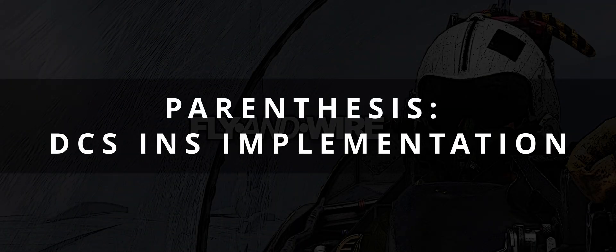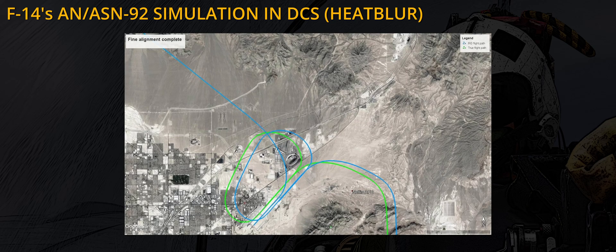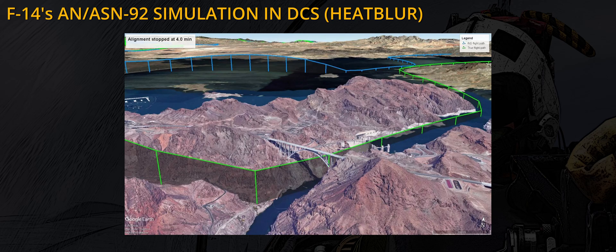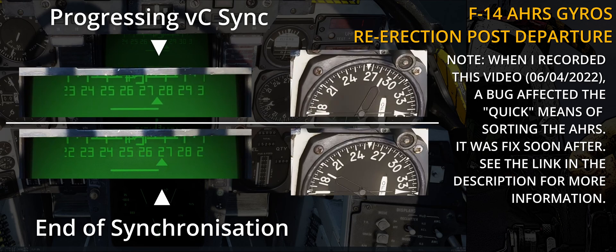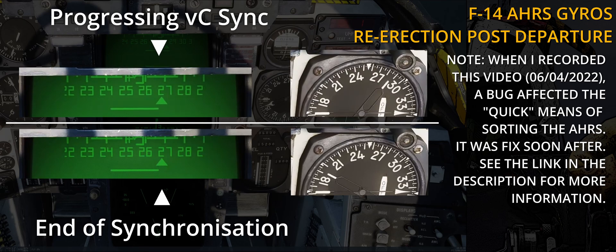Although most aircraft in DCS feature an INS, its implementation is often highly simplified. Modules made by the Heatblur team are instead incredibly well and accurately recreated. The following image shows the difference in the flight path of a Tomcat and what its ANS/N-92 sees. Another example of Heatblur's excellent work is the AHRS gyroscope's re-erection to compensate for the error induced by carrier operations. This fundamental post-departure operation is mentioned in several sources, interviews and books such as Dave Baranek's Tomcat RIO. Every F-14 player should be very familiar with it — if not, check the link in the description.